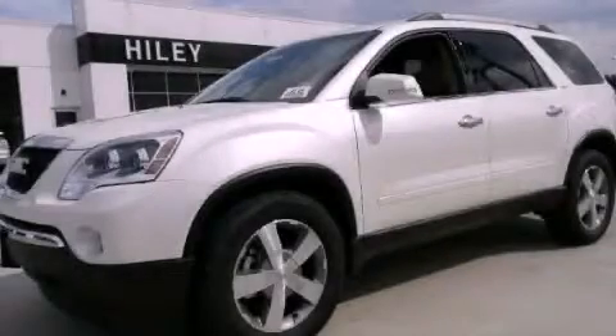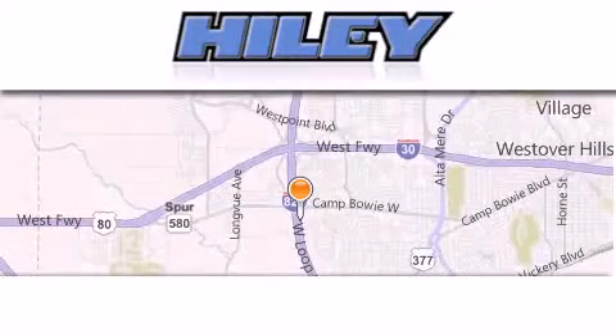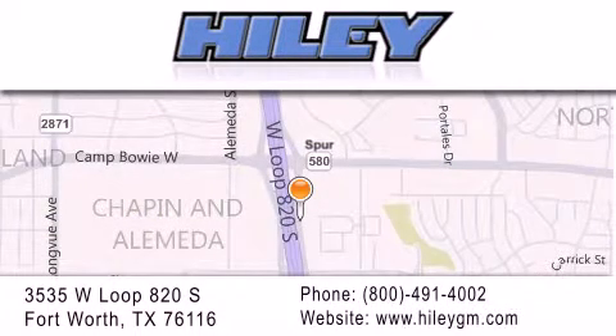Contact us today and schedule your opportunity to see this vehicle in person. Highley Buick GMC is located at 3535 West Loop 820 South in Fort Worth. Our goal is to exceed all of your expectations to ensure that you'll return for future visits.